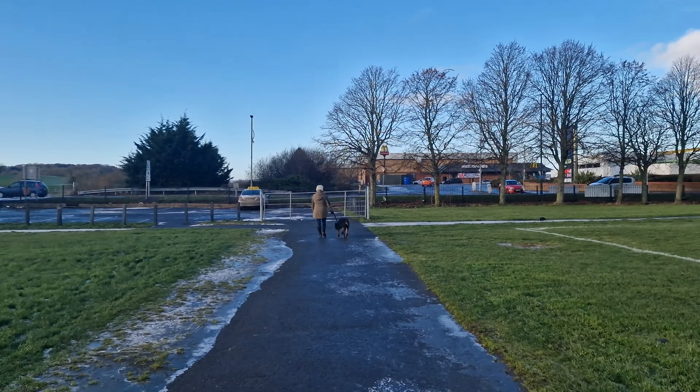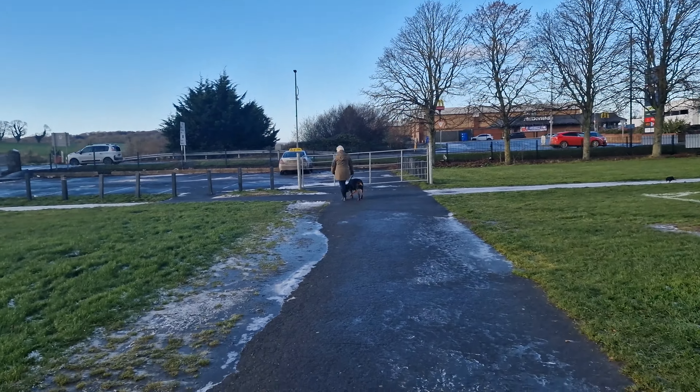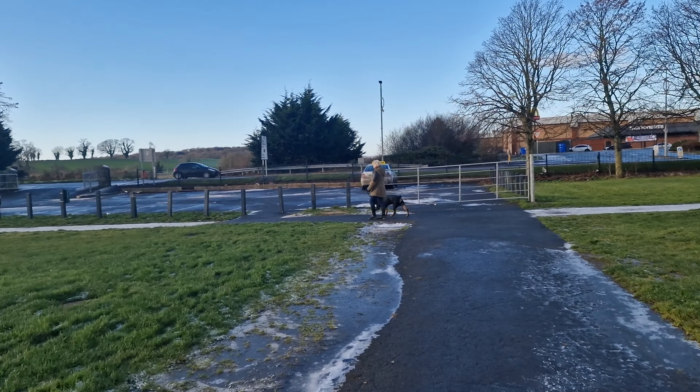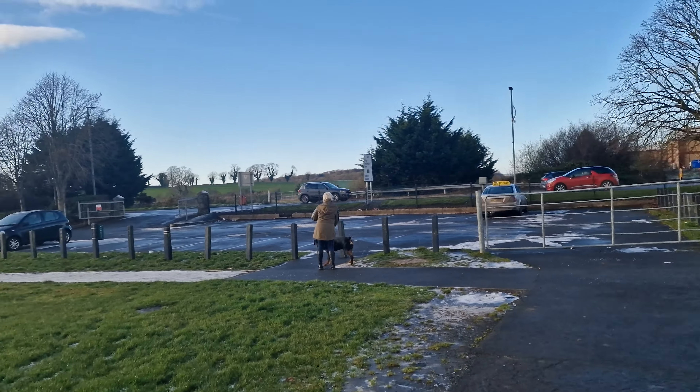I've also brought a long line. Both dogs have already been remote collar trained and conditioned. I want to be able to get them to where we can give them more freedom on the long line and build all that up as well.